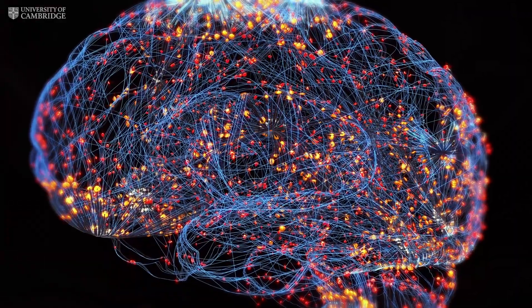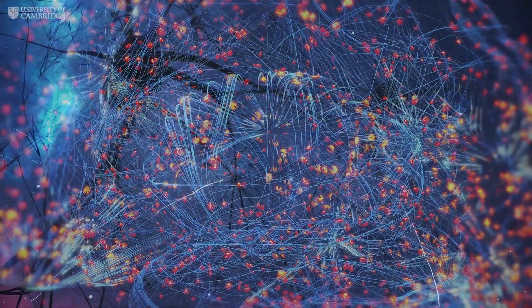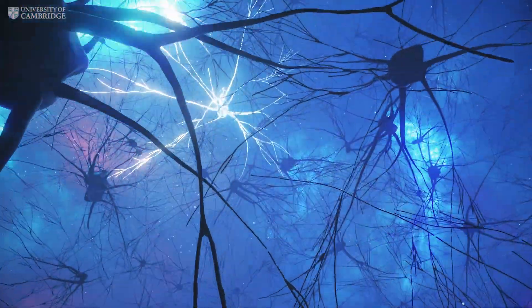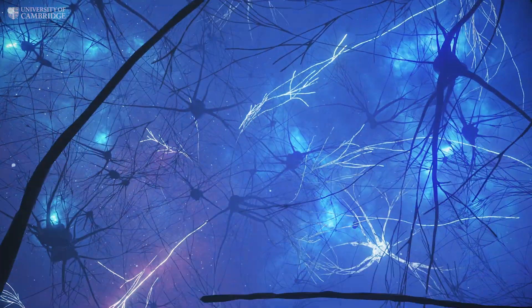The brain is made up of billions of nerve cells, or neurons, that are wired together in a highly complex and organized way. But how do neurons know where to go when the brain is developing?